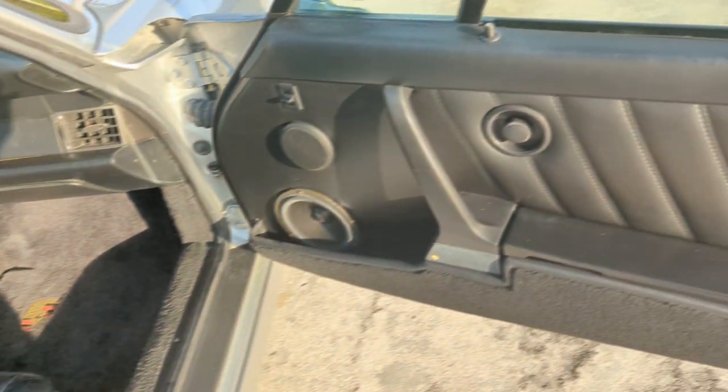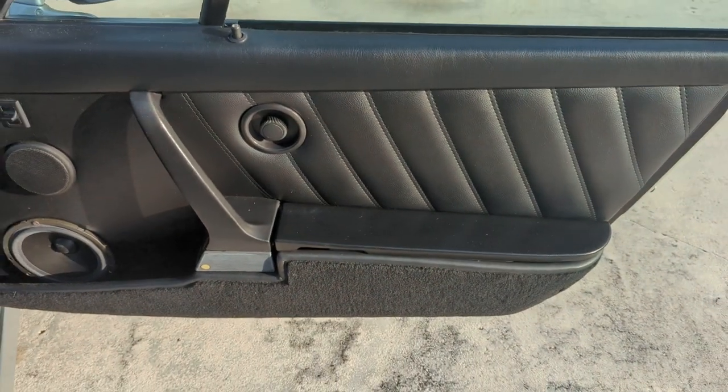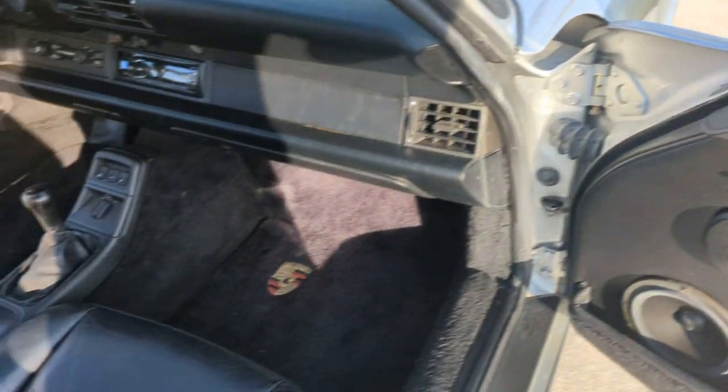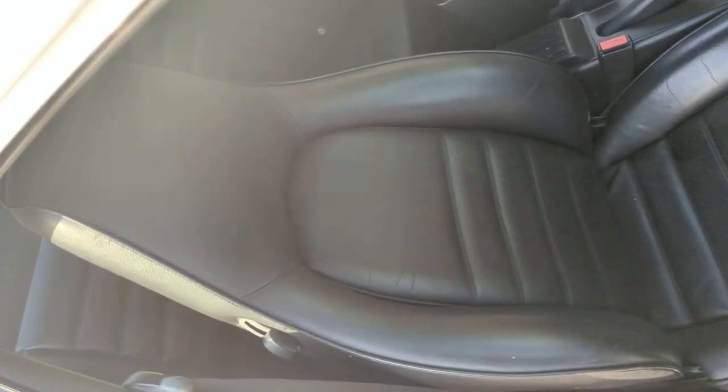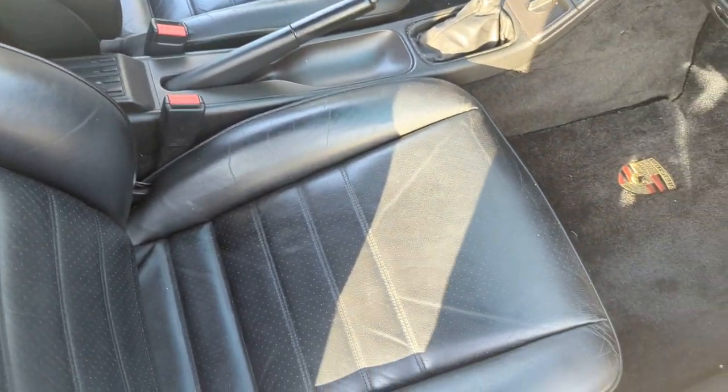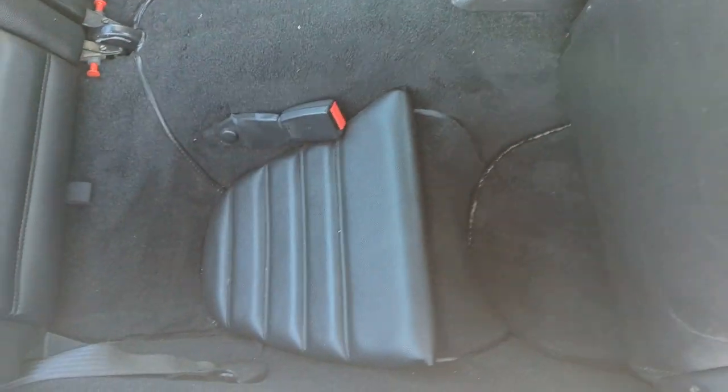The interior is incredible — just drop-dead gorgeous. There's no wear on it, no dyeing to this interior, no dye work at all. The rugs are all original. So other than the repaint, this is an all-original car.